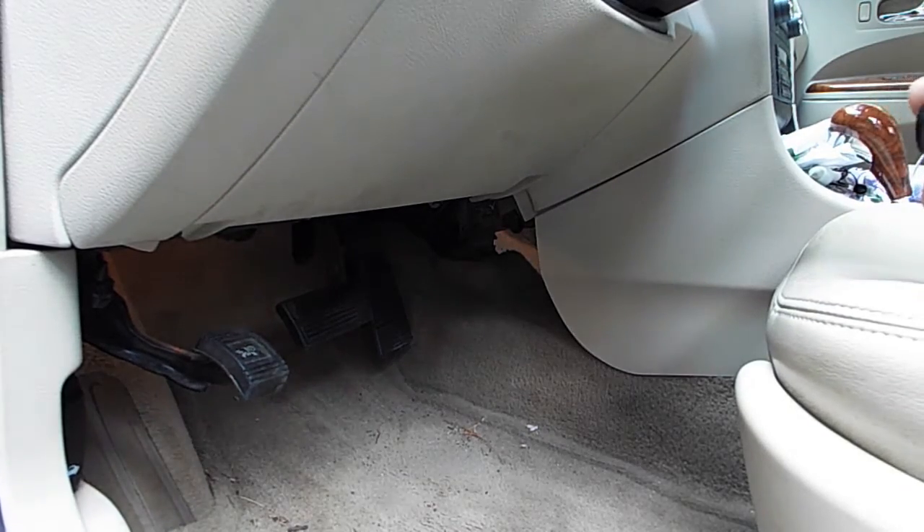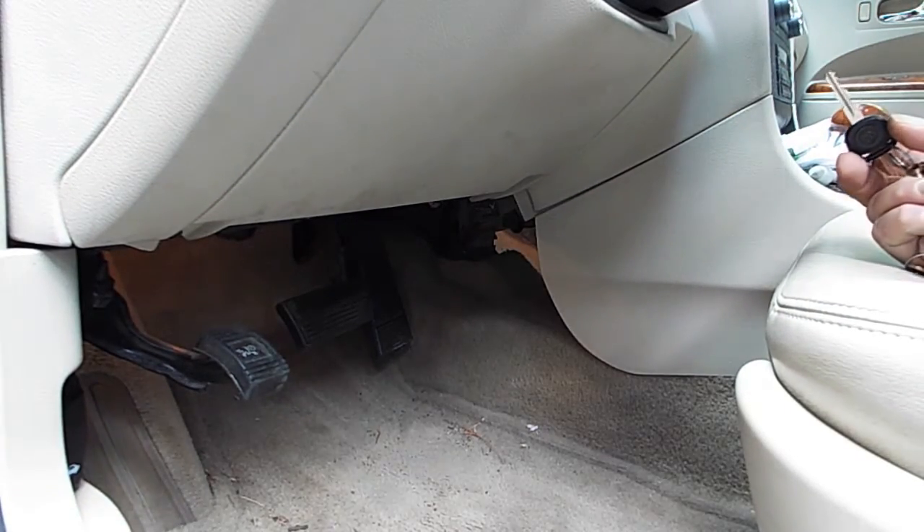So what's going on guys? The wife is having issues with her car.